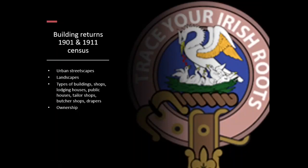One of the things I need to look at when looking at the census is to go and look at the building returns of 1901 and 1911. I have an urban streetscape — types of buildings: shops, lodging houses, public houses, tailor shops, butcher shops, drapers, and ownership. I need to differentiate what's happening: Have people emigrated? Has somebody else taken over the shop or the land? Have people died? All the things that happened at that time.